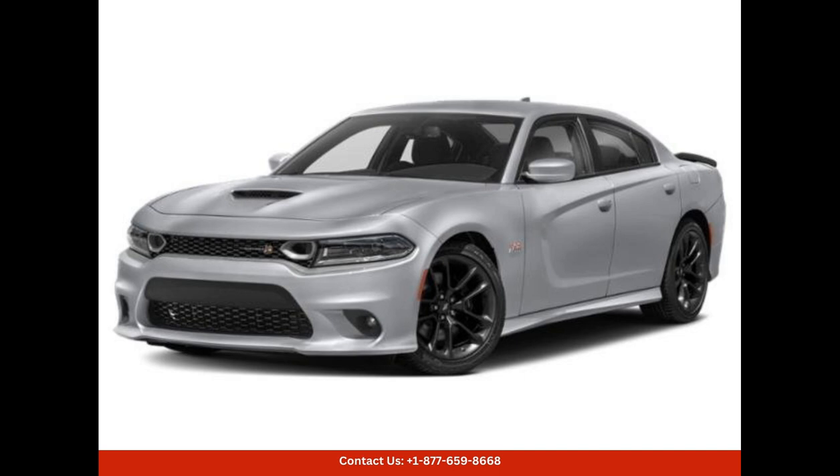The exterior design of the Charger Scat Pack boasts muscular lines and aerodynamic features that enhance its overall performance. The imposing front grille, bold LED headlights, and large air intakes exude a sense of aggression and dominance on the road.